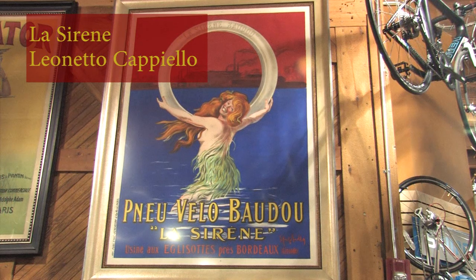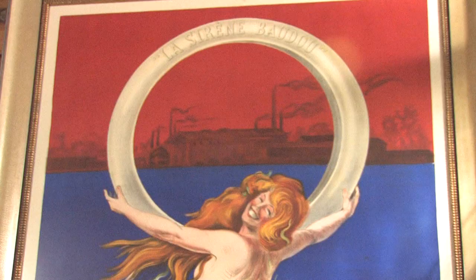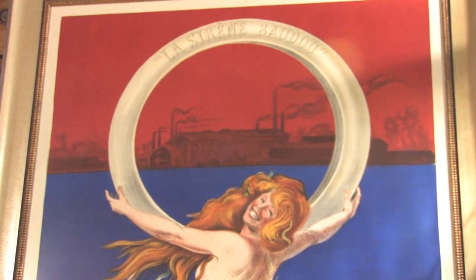Our final stop on this mini tour is Leonetto Cappiello's poster for La Sarenne, the bicycle tire, printed in about 1910. Here Cappiello completely revolutionized the way that posters are made. Gone are all the curvilinear lines of Art Nouveau and the focus on design rather than product. Cappiello zeroes in right on the product — in this case a bicycle tire — taking it one step further by placing it against a stark background so you can see exactly what that product is.